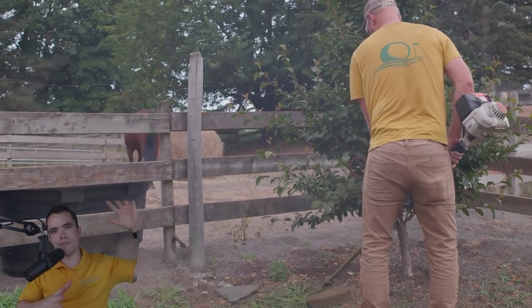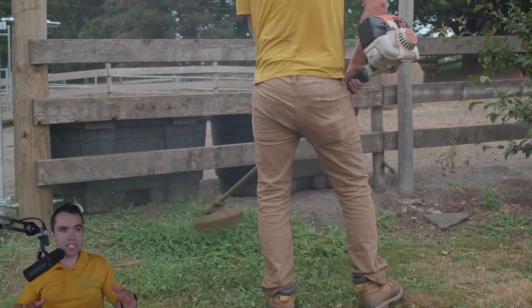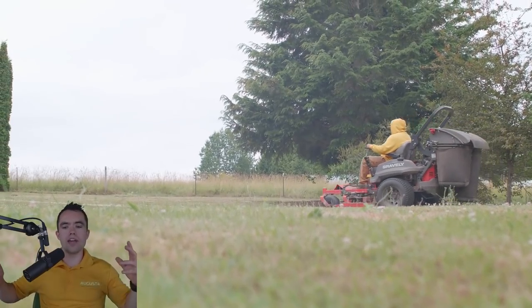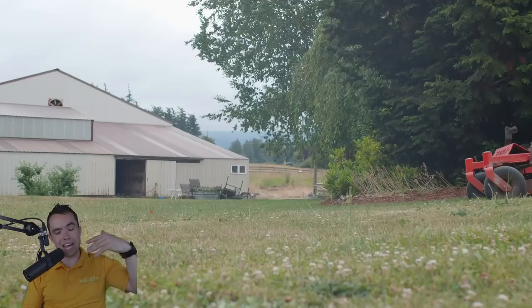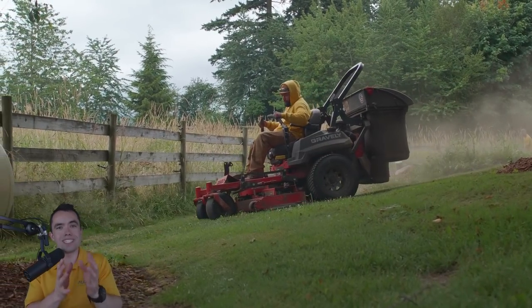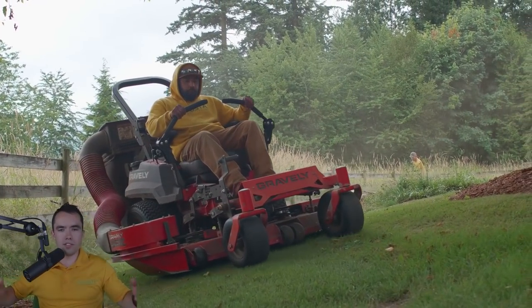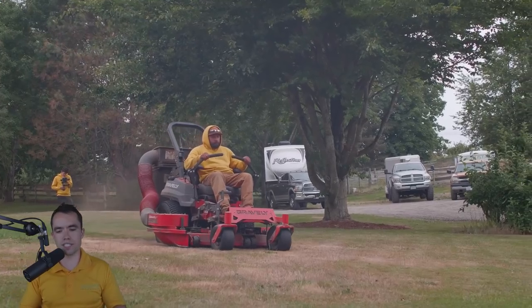Also, on average — and this is a massive oversimplification — bigger properties have a higher value client. If the client owns property that is traditionally higher in value, they're going to be the type of client that wants other services like bush trimming, mulch installation, and a whole host of other services besides just mowing, because they have a higher property value. So typically those type of clients are really awesome to have — you can upsell and get other services.